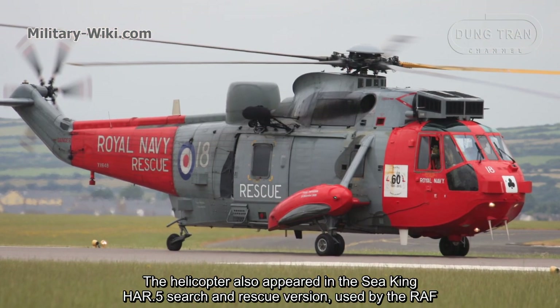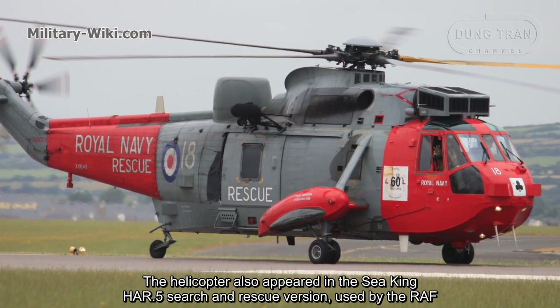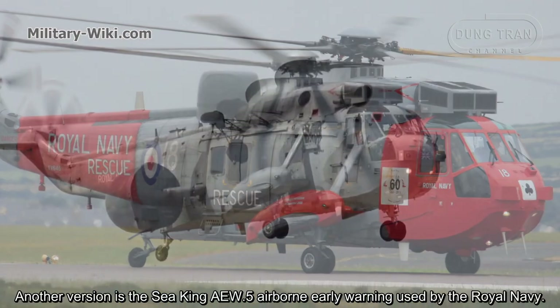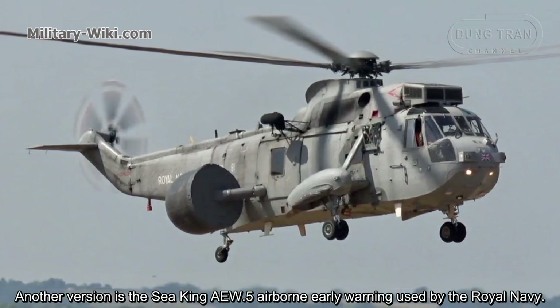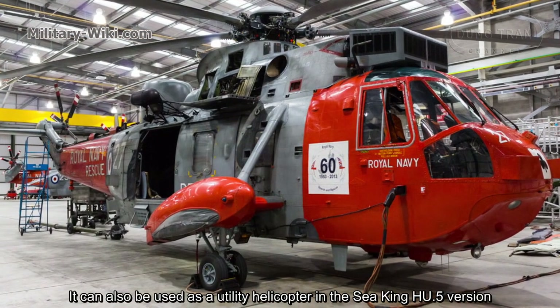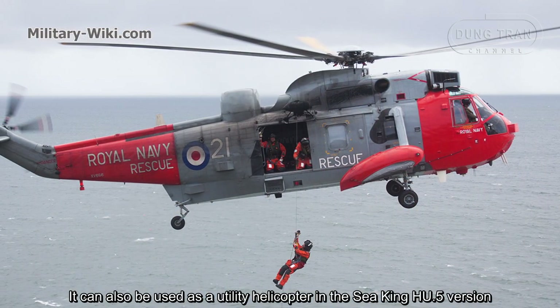The helicopter also appeared in the Sea King HC-5 search and rescue version, used by the Royal Air Force. Another version is the Sea King AEW-5 airborne early warning variant, used by the Royal Navy. It can also be used as a utility helicopter in the Sea King HC-5 version.